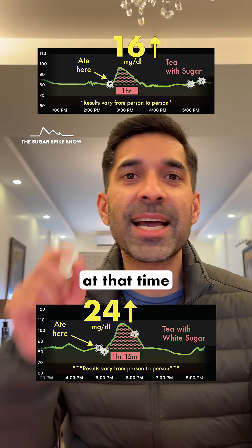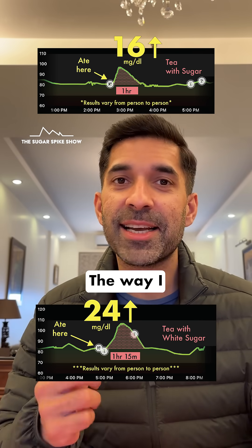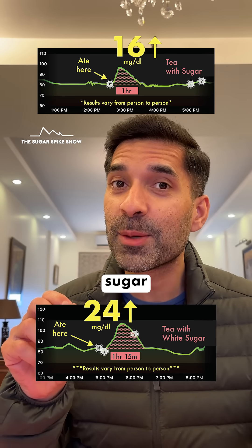Yes, now I remember — at that time I had made tea with very little milk, so the spike was lesser. Whereas this time I've made thick tea, the way I like it — it's almost one third milk. So clearly, the amount of milk used in tea also matters from a blood sugar perspective.